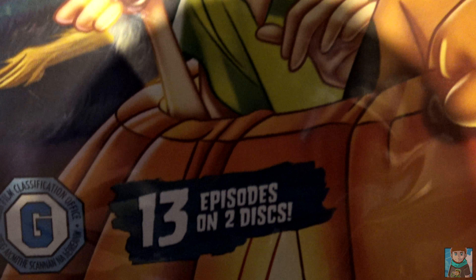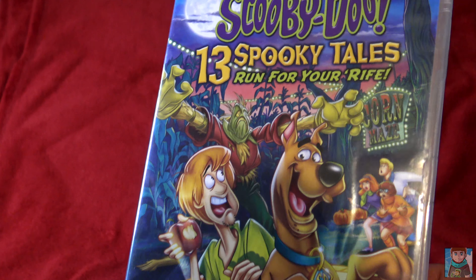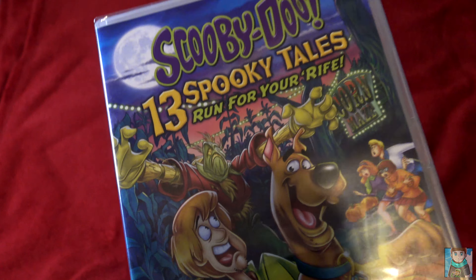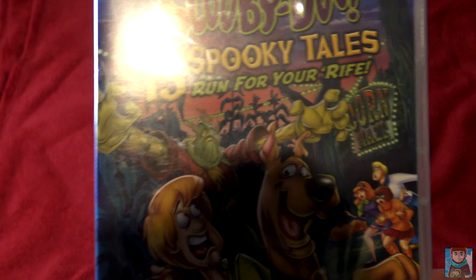This is 13 episodes on two discs. It's a fun collection, the 13 Spooky Tales, because it takes the most episodes and forms them under a different selection title. And it's good for those moments when you want to sit back and watch something and think, oh, that's pretty neat — my childhood right there.